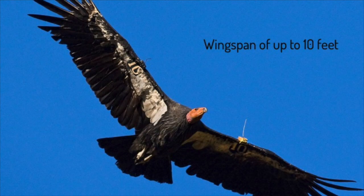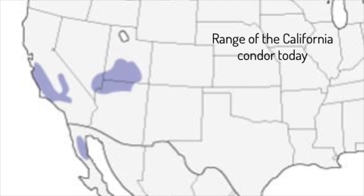California condors are the largest flying bird in North America, with a wingspan of up to 10 feet from tip to tip — that's huge! California condors used to live all over the United States and Mexico, but now they only live in a very small region. This is a map of where you can find the California condor today, and as you can see, it has a very small range.